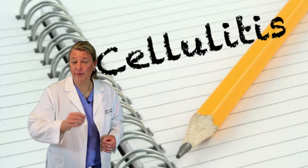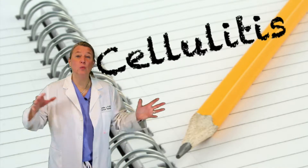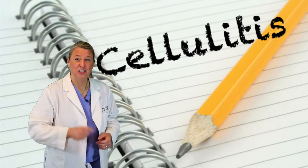What it is, why it can be such a big deal, how you can minimize your risk of getting it, and what to do if you do get it. Let's break it down.